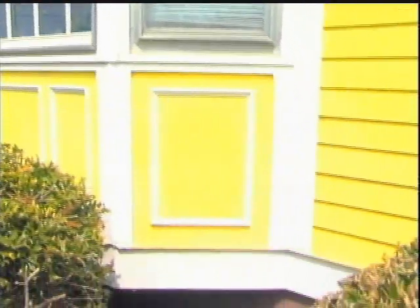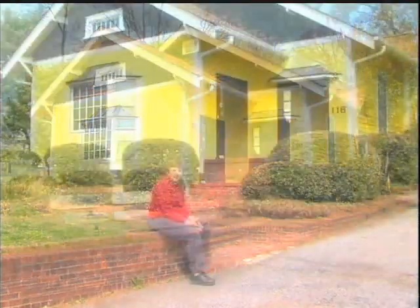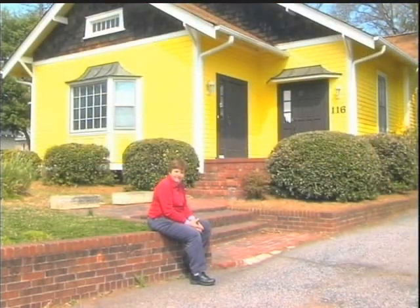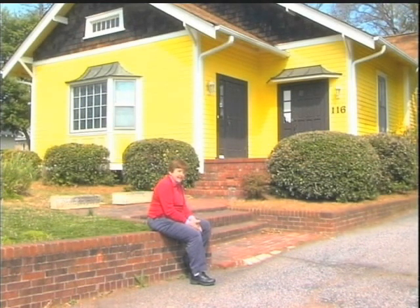Then the coating people came along. They not only gave me my color, they kept the character of my house the way I wanted it. It also provides insulation — this house was old and it didn't have any insulation. But I can actually tell you my heating and cooling bills went down.